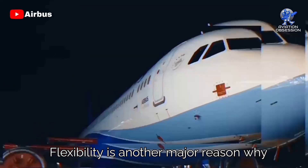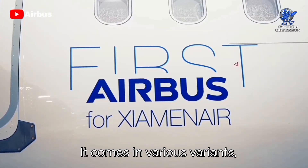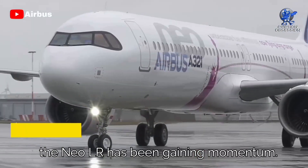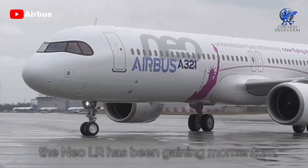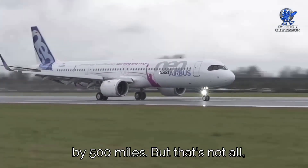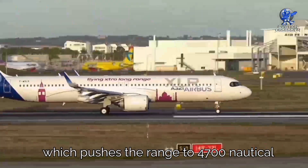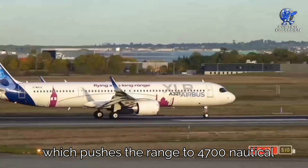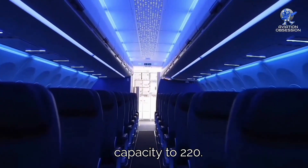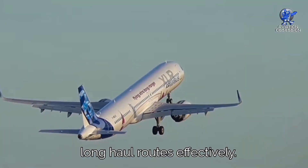Flexibility is another major reason why airlines are eyeing the A321neo. It comes in various variants, making it a perfect fit for niche routes and off-peak times. The NEO LR has been gaining momentum — with a range of 4,000 nautical miles, it exceeds the standard NEO's capability by 500 miles. There's also the A321XLR, which pushes the range to 4,700 nautical miles by installing an additional fuel tank and limiting passenger capacity to 220, offering airlines greater reach for long-haul routes.